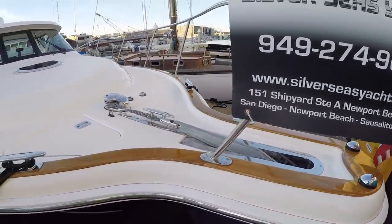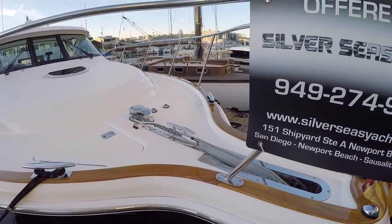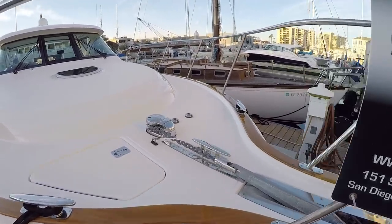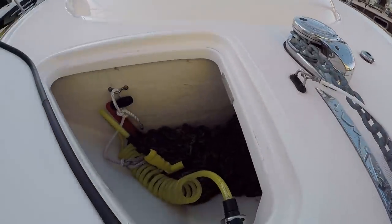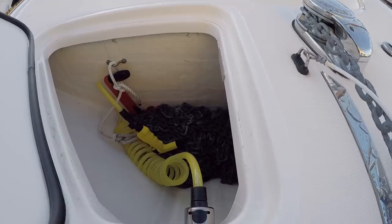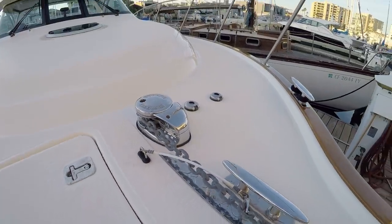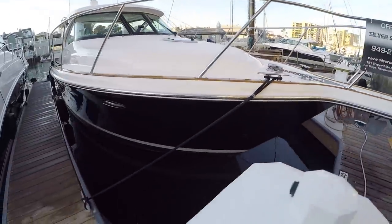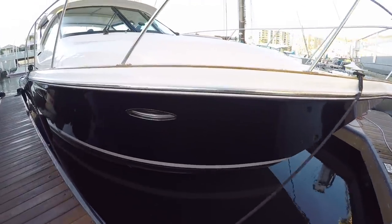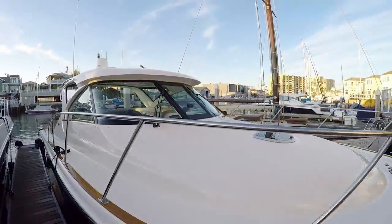We have beautiful varnished teak toerails, and a windlass anchor by Lewmar. It's all chain with a raw water washdown here at the bow, with foot controls. Beautiful boat — flag blue hull. Very clean and shiny, and all the gelcoat is in great shape.